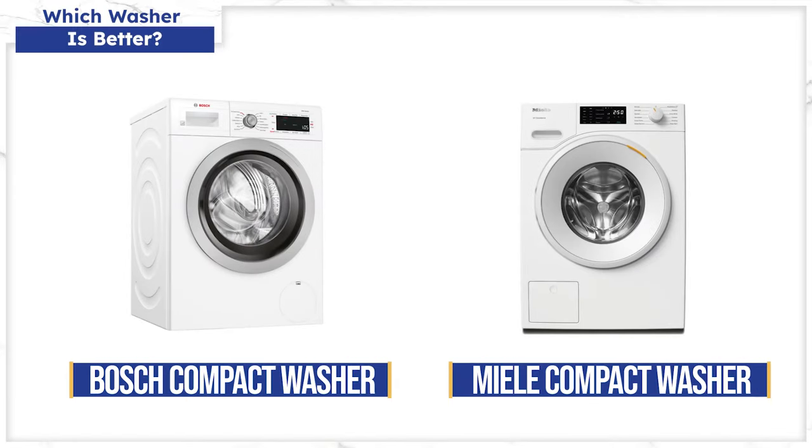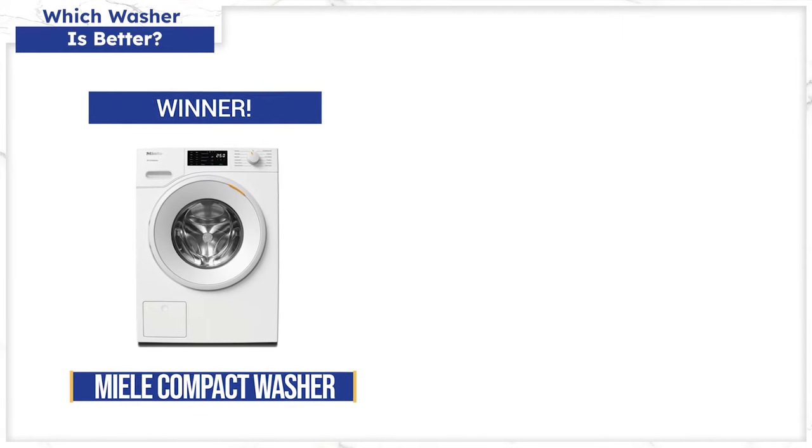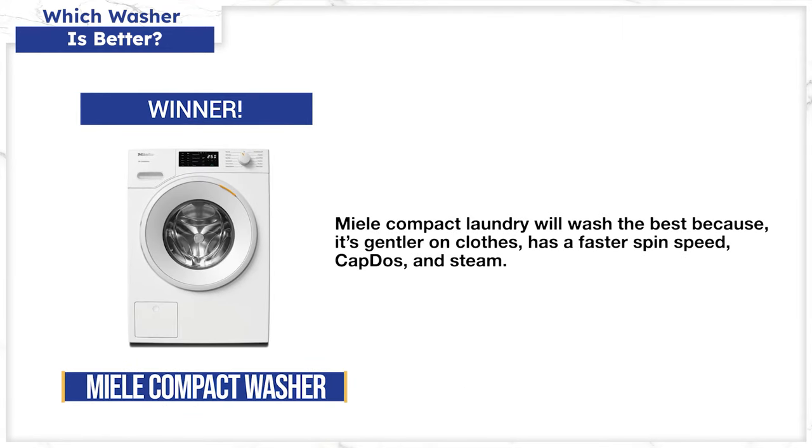So which machine will wash better? They'll both wash your clothes well. Miele is gentler on clothes with its honeycomb drum design — your clothes are insulated by water and don't touch the sides during the cycle. Miele also spins faster at 1600 RPM versus 1400 RPM for the still-fast Bosch, extracting more water for less time drying. They both have a normal dispenser, but Miele has an added caplet dispenser as a standard feature. Steam is a standard feature on most full-size laundry, but Miele, Samsung, and Electrolux are the only compact washers that offer it.